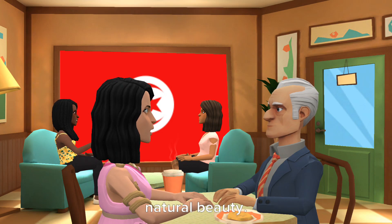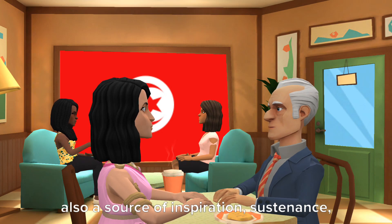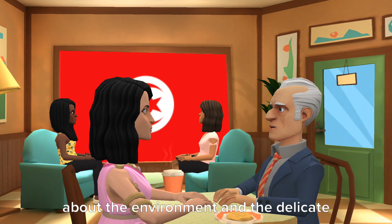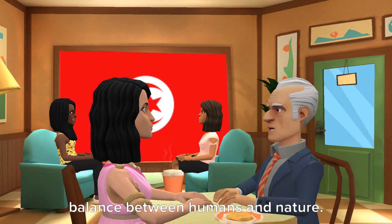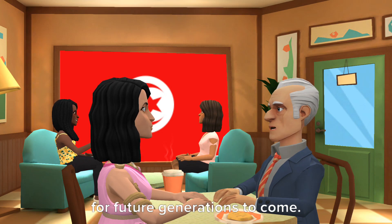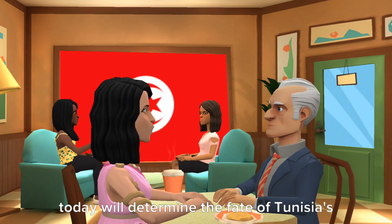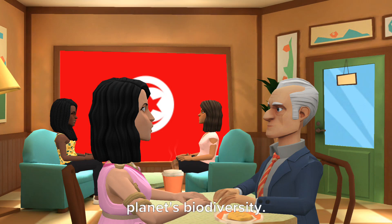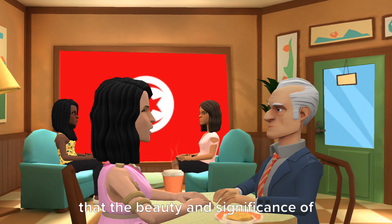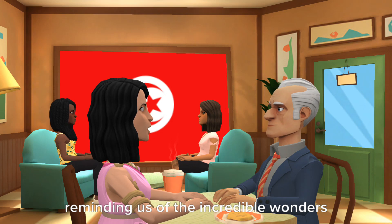It's evident that Tunisia's flora is not just a biological wonder, but also a source of inspiration, sustenance, and cultural heritage. Exploring the diverse plant life in Tunisia opens up a world of knowledge about the environment and the delicate balance between humans and nature. It's essential for us to appreciate and protect this natural treasure for future generations to come. Our awareness and actions today will determine the fate of Tunisia's flora and, in a broader sense, the planet's biodiversity. By promoting conservation, sustainable practices, and education, we can ensure that the beauty and significance of Tunisia's flora continue to thrive.